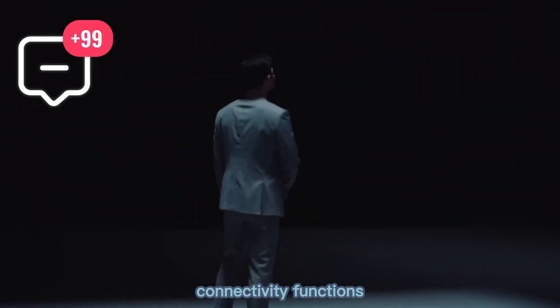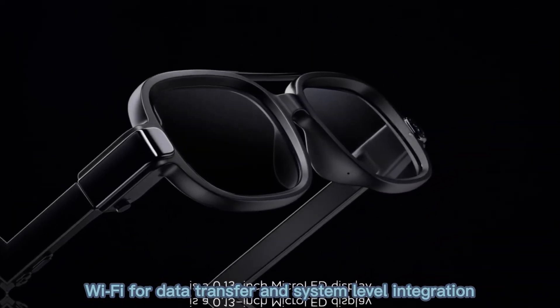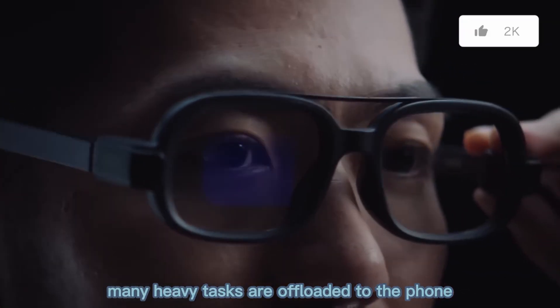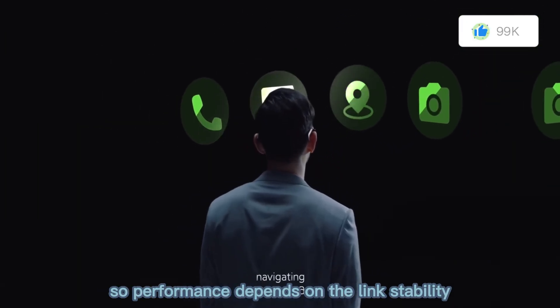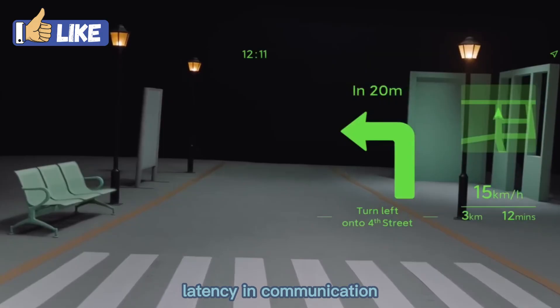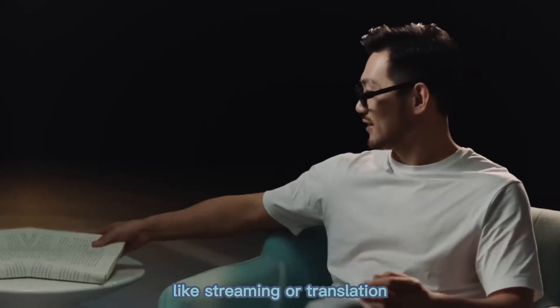Connectivity functions are typical for wearable smart glasses: Bluetooth for tethering to your phone, Wi-Fi for data transfer, and system-level integration with Xiaomi's ecosystem. Many heavy tasks are offloaded to the phone, so performance depends on link stability. Latency in communication or dropouts could affect real-time features like streaming or translation. Xiaomi needs to ensure strong stability in real environments.